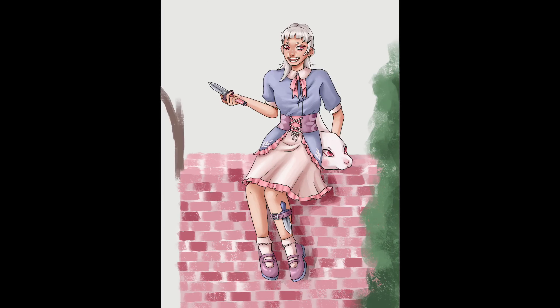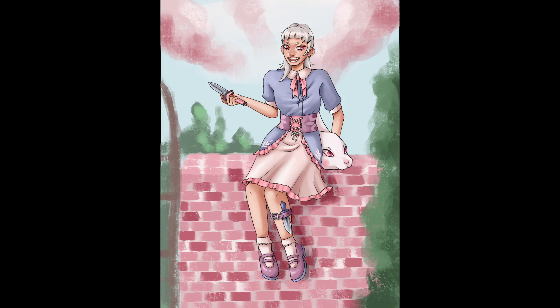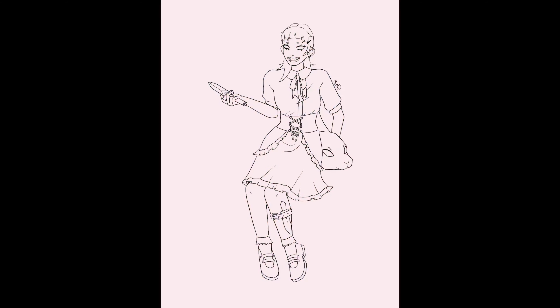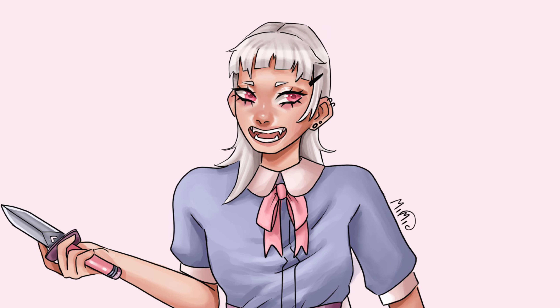When I finished the wall, I thought I might as well add some other details, so I made a nice little sky with pink clouds, some trees, and a gate. In the end I'm not really sure if I like all the extra details, but here is the final drawing. I think she is really cute and her face fits her very well.